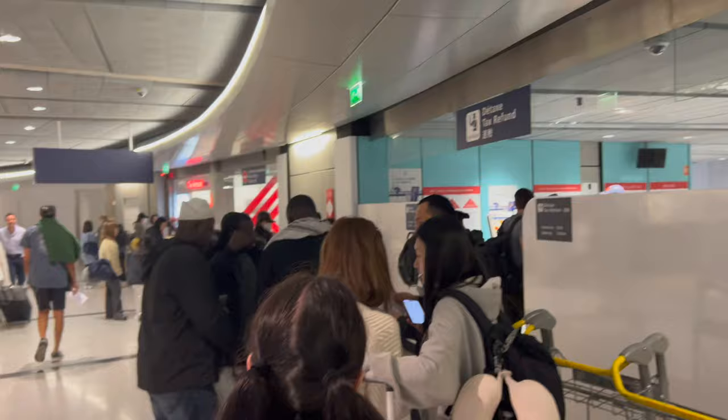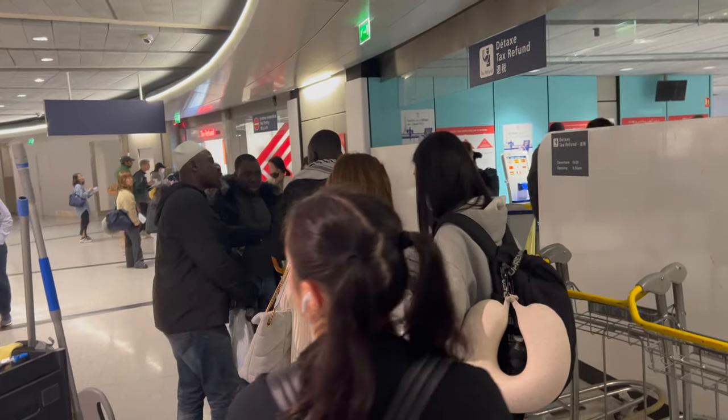Once you've got your boarding pass, go downstairs from where you checked in — at Charles de Gaulle as an example. You'll see signs for tax refund kiosks or self-serve tax refund. When I got down there, I saw a queue and thought it wouldn't take long, but it took about 45 minutes. If you're going in summer during high tourism, definitely allow yourself plenty of time, as it could mean the difference between missing your flight and not getting your refund.